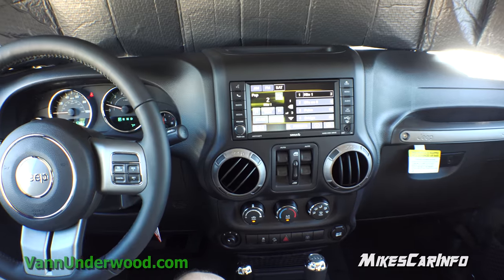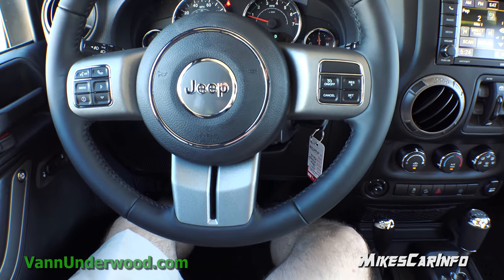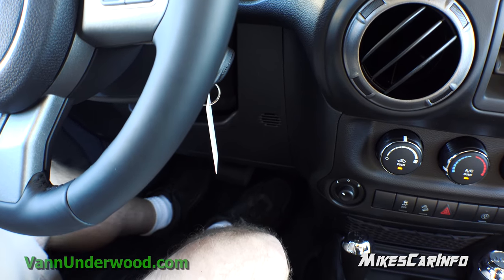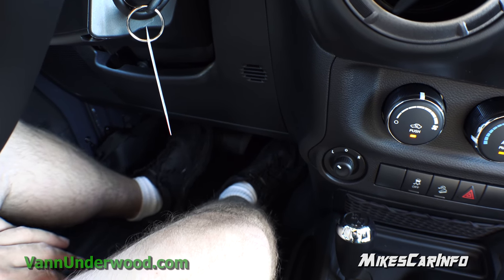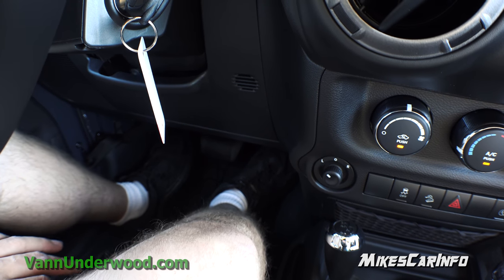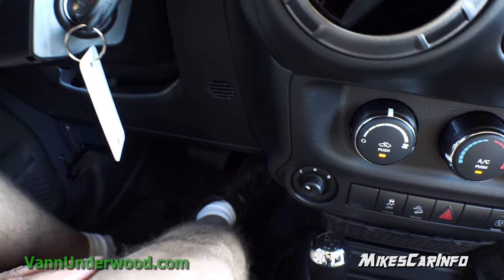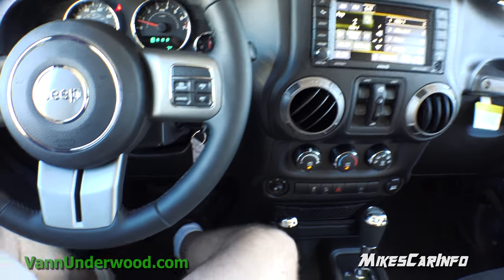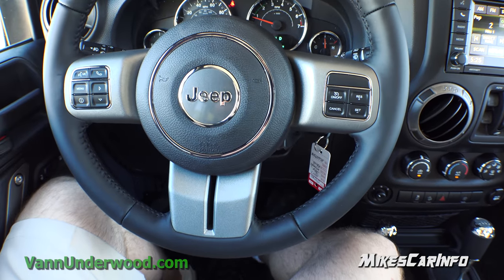I have the seat pretty far back and I can put my legs completely straight out. It's not super roomy but it's very adequate as far as legroom. Now if you have a manual transmission the clutch pedal will take up some of this legroom, so you want to keep that in mind and test drive a manual to make sure it has enough room, especially if you're planning long trips. The seats are very comfortable and there is plenty of room overall.